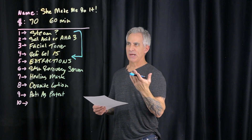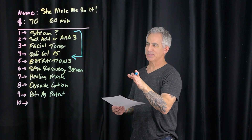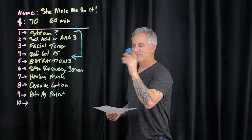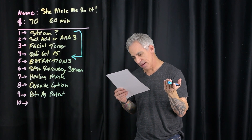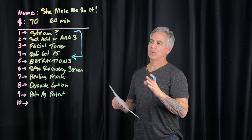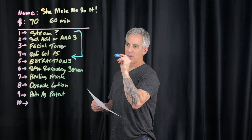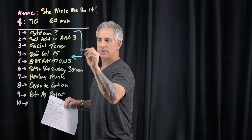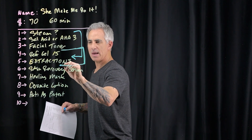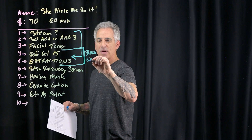Salicylic acid or AHA3: if acne is present, you're going to go with salicylic acid; if not, AHA3. That's perfect. Facial toner — you're exfoliating. We're using the refining gel 15. What I would do is move steam and extractions together as one combined step rather than a separate opener.